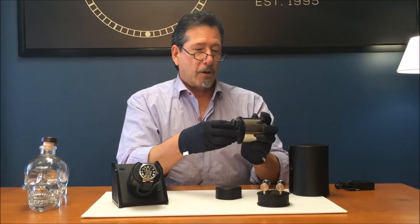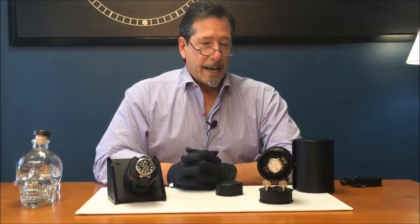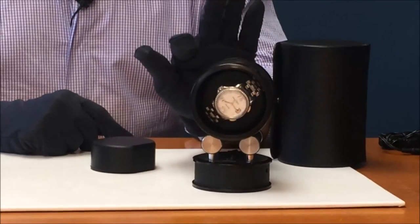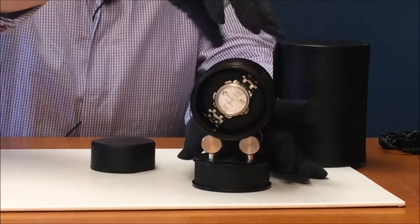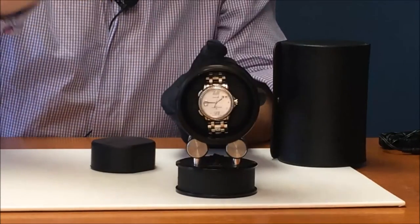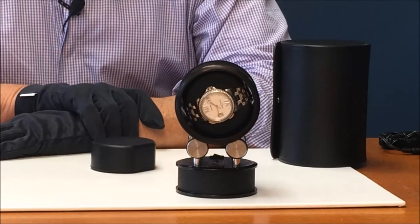I'll place the cushion with watch inside the unit and now you can see the operation. Right now this is going in a counterclockwise fashion. To go clockwise, we would actually turn the unit around to take care of that particular action.